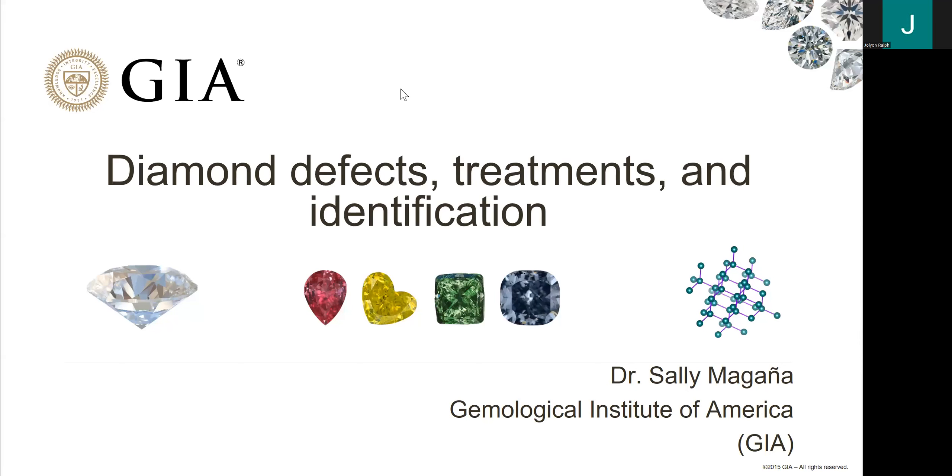Thank you, Ray. It's my pleasure to be here. I always love to talk about diamonds, and I'm very happy to have this opportunity to discuss one of my favorite topics — something that is a huge aspect of what I do every day at GIA. That is looking at diamonds of unknown origin, diamonds submitted by clients, and then taking spectroscopy and gemology, putting all that together, and determining whether a stone is natural, treated, or laboratory-grown. I get to play detective every day.